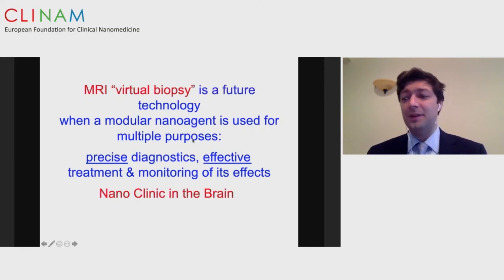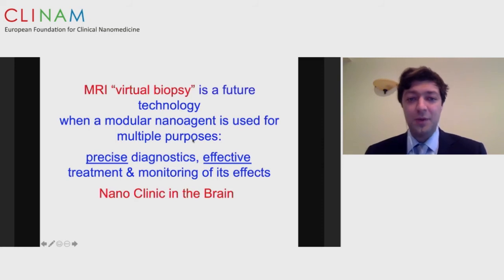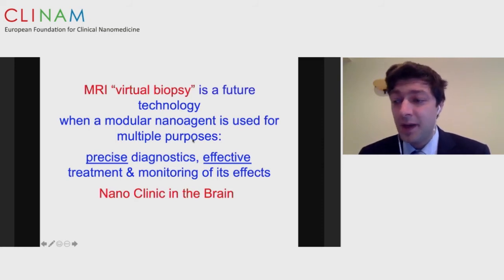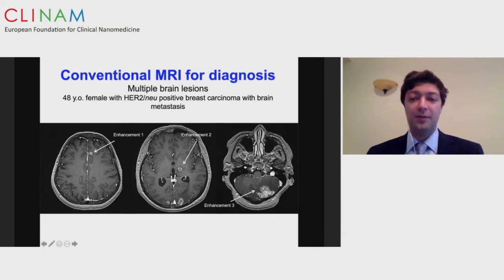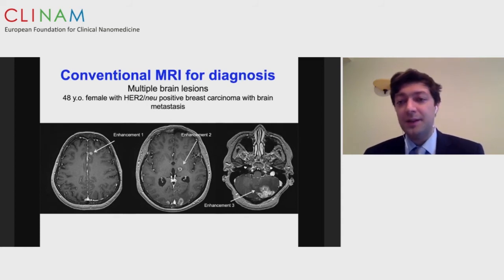We call our technology an MRI virtual biopsy — a technology where we use modular nano-agents for multiple purposes: precise imaging diagnosis, treatment of the same disease, and monitoring treatment efficacy, culminating in what we call the nano clinic in the brain. For example, here is a conventional MRI of a 48-year-old female patient with metastatic HER2-positive breast cancer with metastasis to the brain, showing multiple areas of enhancement. We cannot be 400% certain what these lesions are — they can look similar to infections, other tumors, or radiation necrosis. This patient passed away and on autopsy was found to have three different pathologies: metastasis, radiation necrosis, and an abscess.